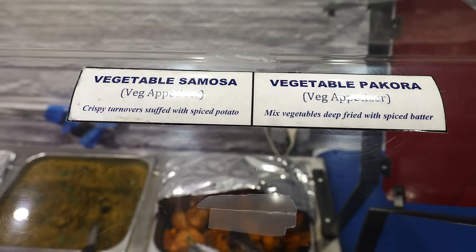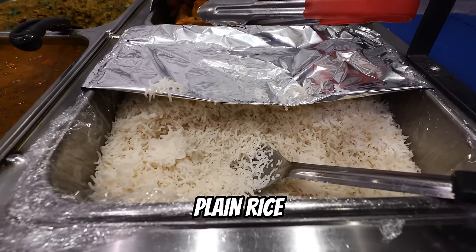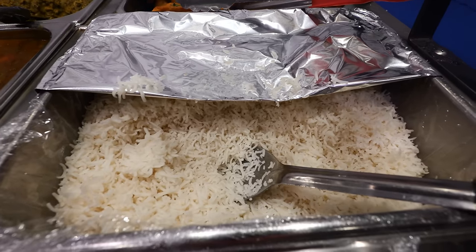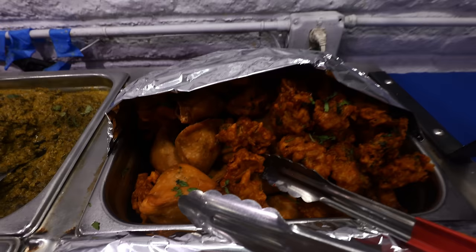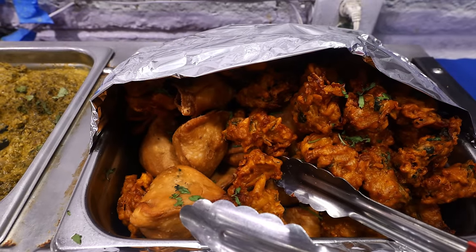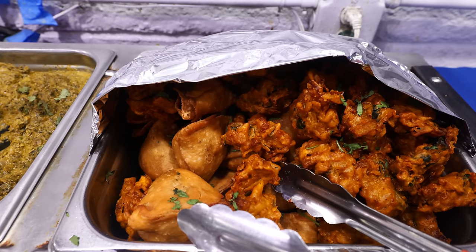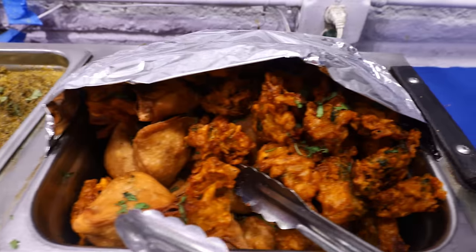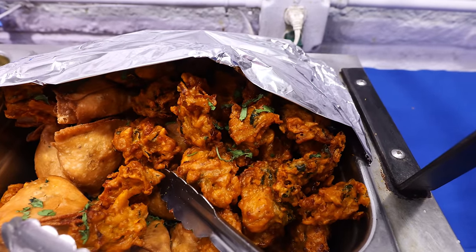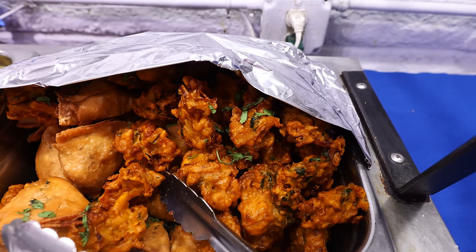It's a good thing that they do label these so that you know exactly what you're eating. Beginning with some plain Indian basmati rice — I always love this, it goes good with the saucy foods. And then we got some vegetable samosa, which is a vegetarian appetizer — basically a crispy turnover stuffed with spiced potatoes. And that's vegetable pakora, another veggie appetizer.